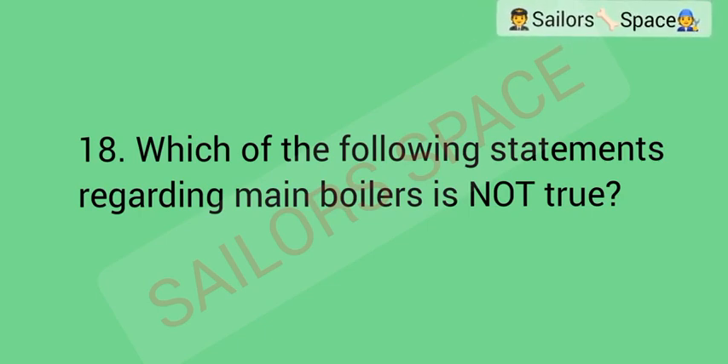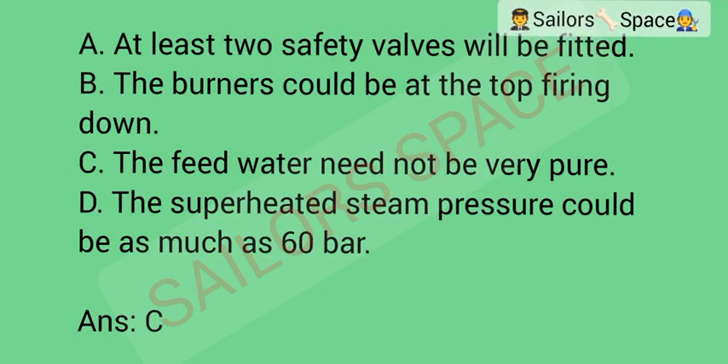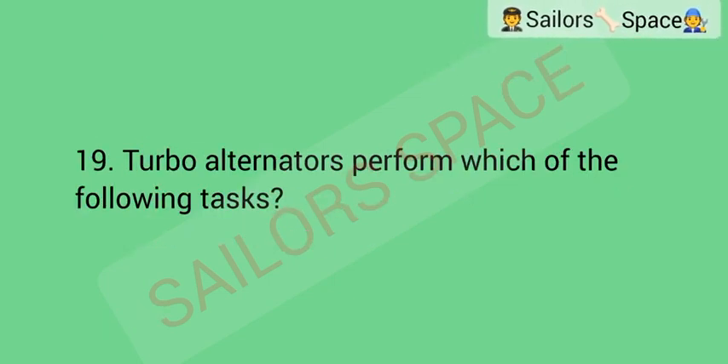Which of the following statements regarding main boilers is not true? Option A: at least two safety valves will be fitted. Option B: the burners could be at the top, firing down. Option C: the feed water need not be very pure. Option D: the superheated steam pressure could be as much as 60 bar. Answer: Option C — the feed water need not be very pure.